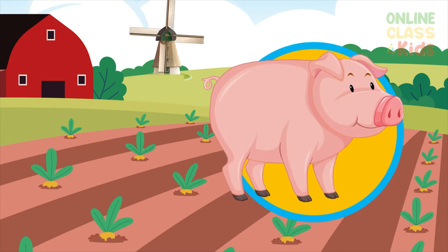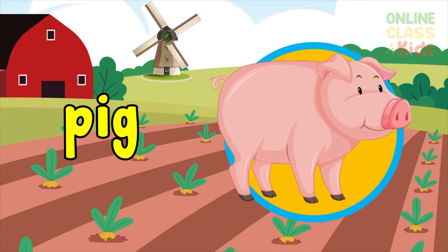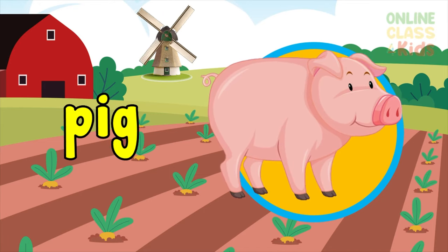Another farm animal. You're right, it's a pig. Say the word pig.